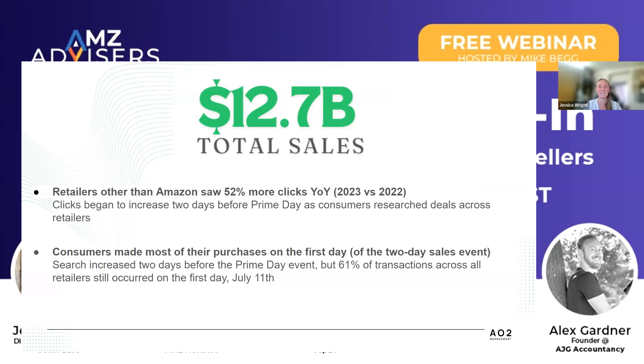If you take away anything at all from my presentation, the one thing that I want you to take away is there's $12.7 billion available for you to take a piece of off Amazon during Prime Day. And another quick stat: most of the purchases during the two-day Prime Day window happen on that first day. These increased clicks begin two days before — even before that people are researching — but people really go hard on that first day. 61% of those purchases happen on that first day of the two-day window.